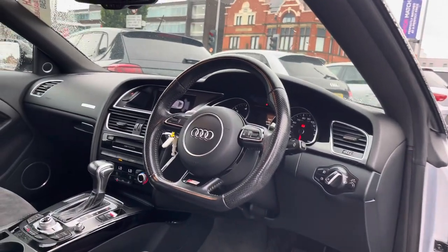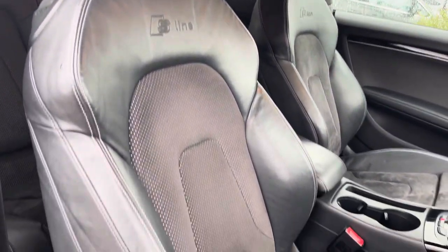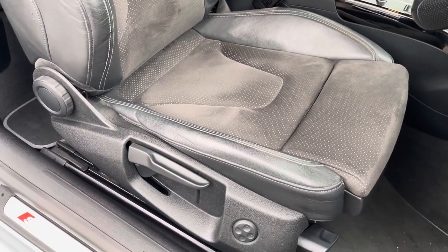Up front you'll find your leather wrapped multifunction flat bottom steering wheel. Moving around to your front seats, you do have plenty of adjustment in the driver's seat so you can easily find the perfect driving position and be sure you're comfortable while behind the wheel.